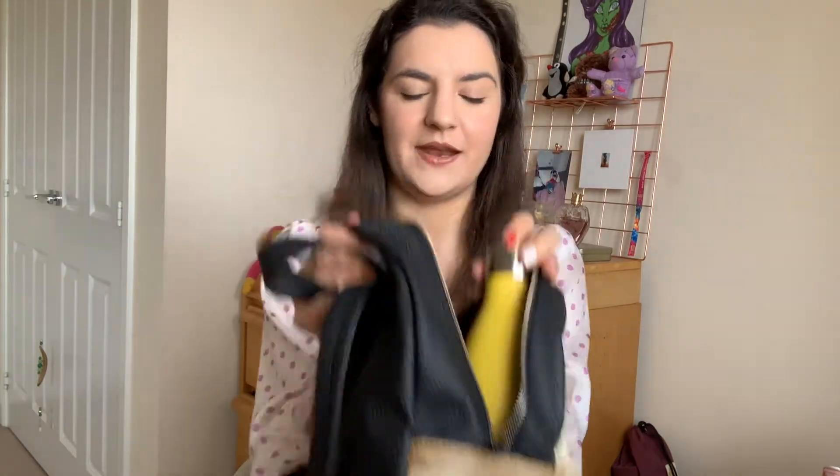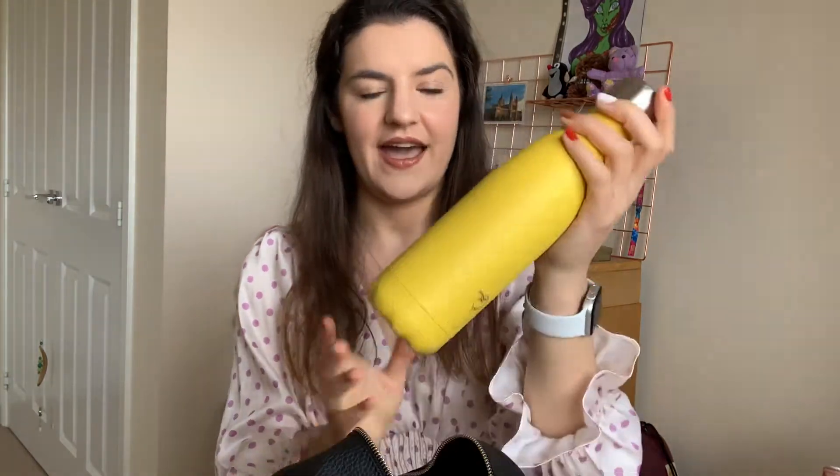That's everything in the front pocket, and then onto the main pocket. I always have a water bottle with me. I try to stay hydrated — I think it's super important for your skin and for all of your organs obviously. This is a 500 milliliter water bottle. It's a Chilly's bottle I got on Amazon. I also have a 750ml one somewhere, but when I travel I always take the 500ml one. I've actually dented the metal top from traveling with it.